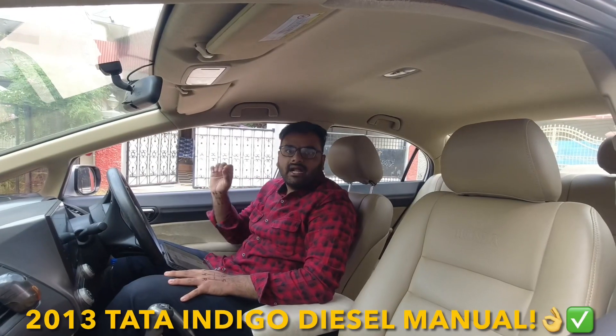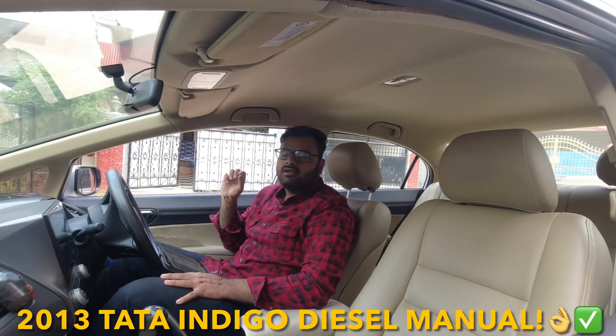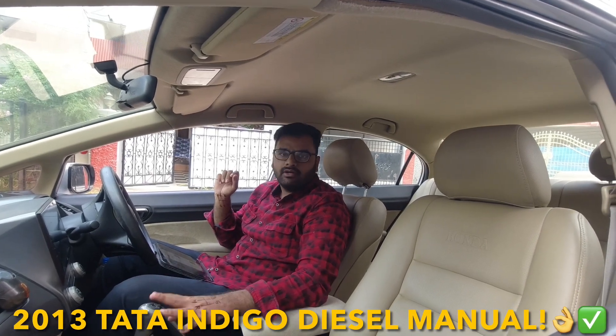Facts: we are running the Tata Indigo ECS, 2013 model — 1.4 liter diesel with manual transmission.